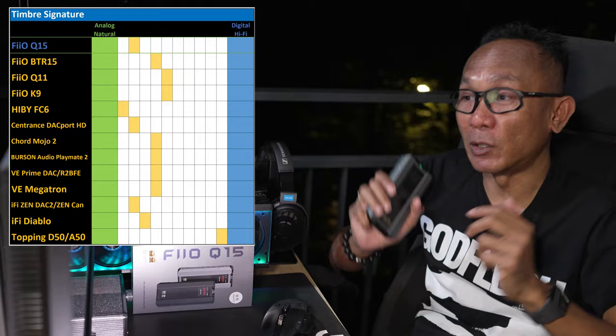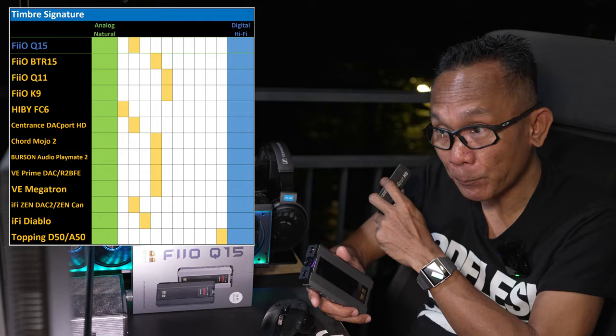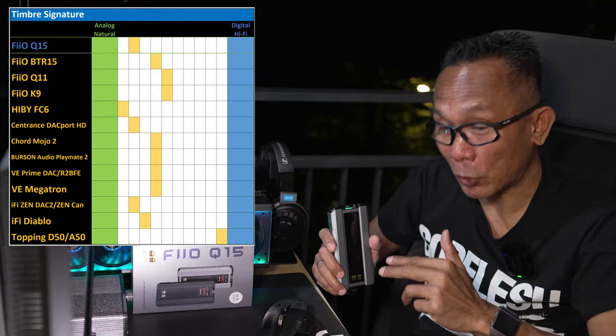If you compare it with the rest of the competition, it is indeed pretty much identical to the Centrance DACport HD when it comes to sound and timbre, and also the iFi ZenDAC V2 and ZenCAN which I used to own two years back. They're pretty much similar in terms of sound timbre presentation.